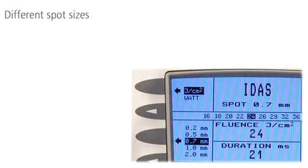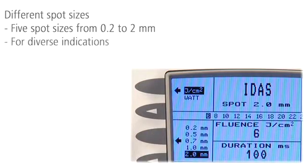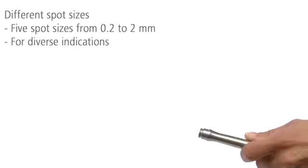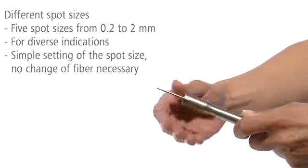With adjustable pulse lengths and different spot sizes, IDIS is the perfect laser for diverse vascular indications. The spot size can be set directly on the handpiece — there is no need to change fibers.